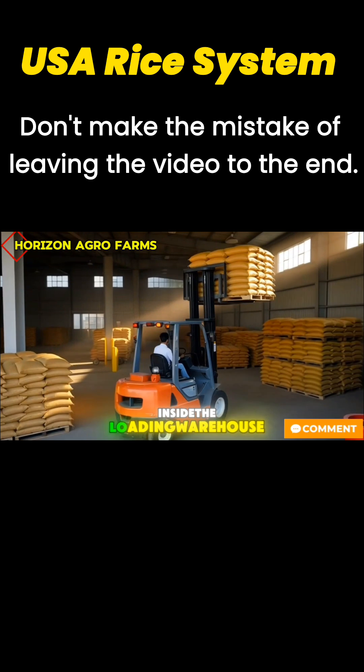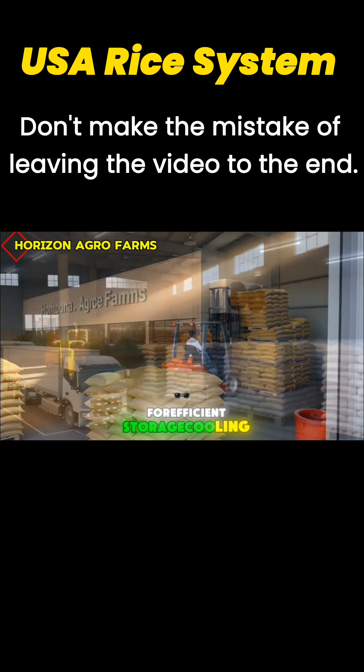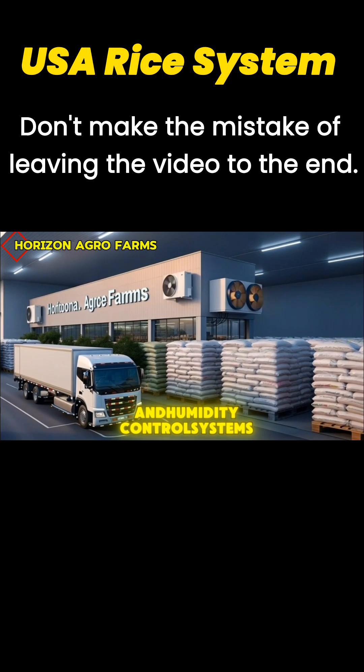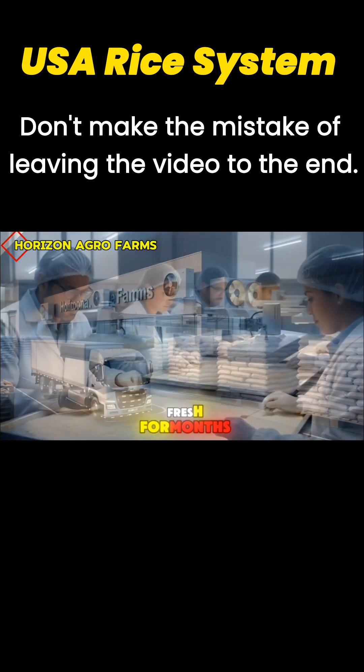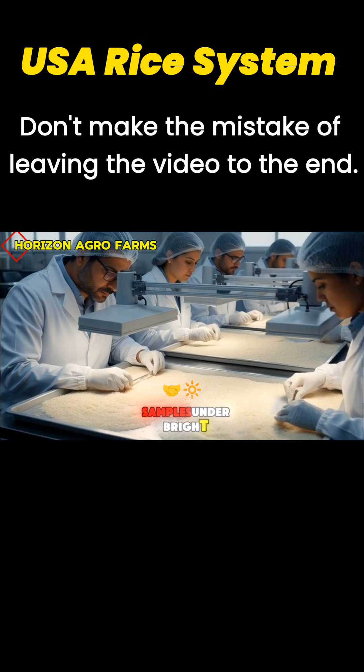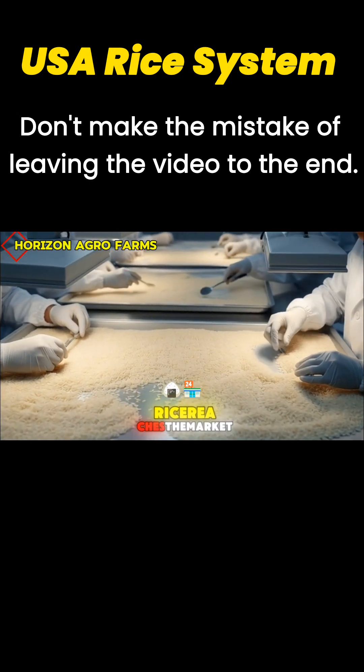Inside the loading warehouse, forklifts stack heavy bags in perfect alignment for efficient storage. Cooling and humidity control systems maintain ideal conditions to keep the rice fresh for months. Quality teams examine samples under bright purity lights, ensuring only premium rice reaches the market.